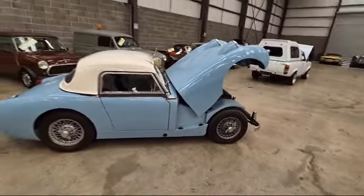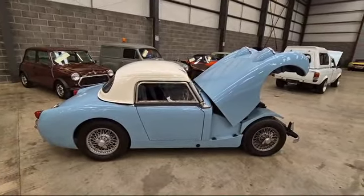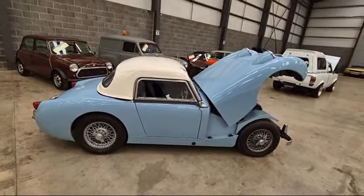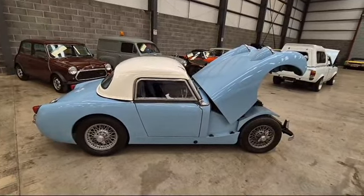Nice painted wire wheels — that one there could do with a pressure wash, to be honest. However, there you go. Ideal little user for the summer — couple of springs on it, level it up, away you go. Perfect. Pop along and have a closer look. Thank you.